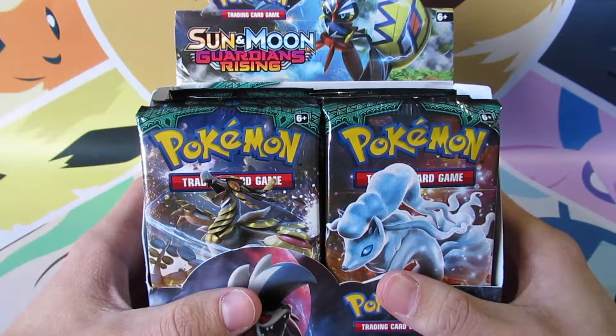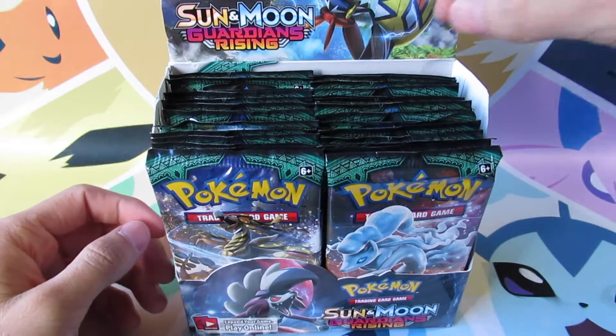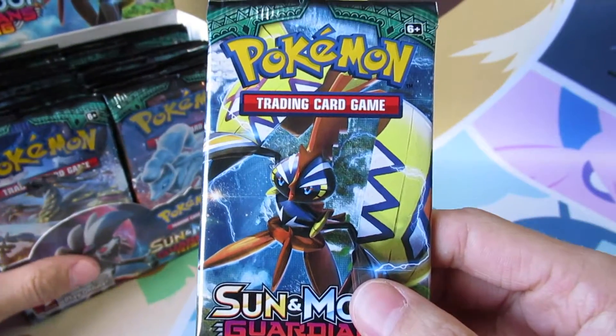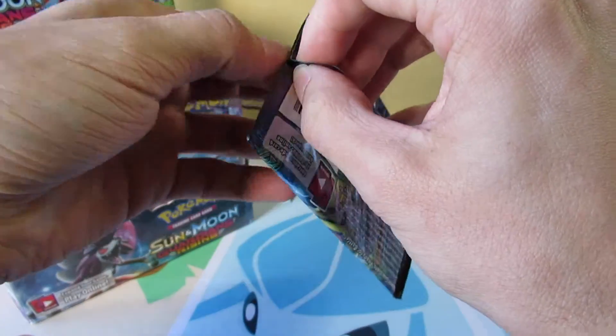Welcome back everyone to Sean's Pokemon. Today we are going to continue the Pack of Day series. Let's just jump right on in. This pack is calling my name — this Tapu Koko. Let's see if we can pull a Tapu Koko or Tapu Lele out of it.